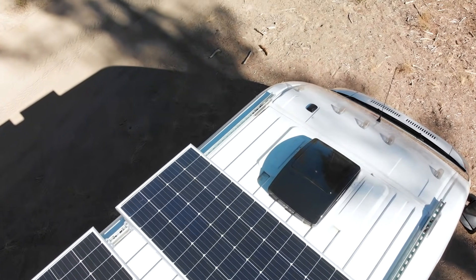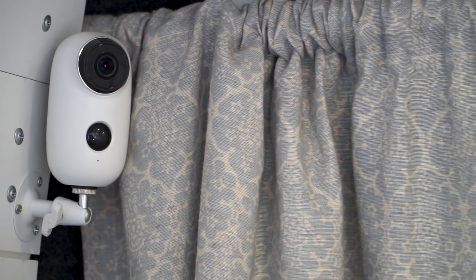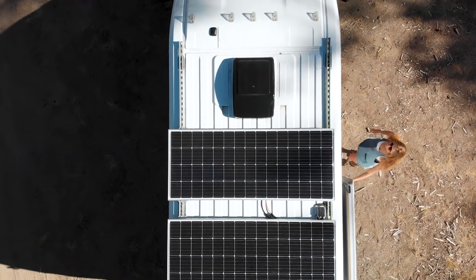On the roof, we have two solar panels — they're each 200-watt panels. For the first month and a half, this was our only power source, and we were able to get by as long as we didn't have several cloudy or rainy days in a row. For security, we added a camera which, when we're away from the van, we can turn on and access a live feed at any point — so if we leave the van in a city and go out to a restaurant, we can check in on Ronnie.